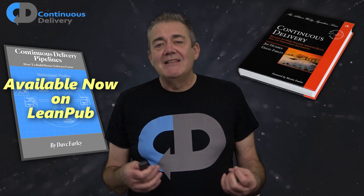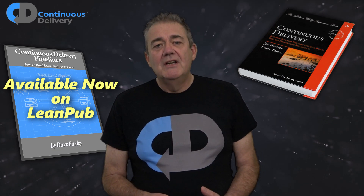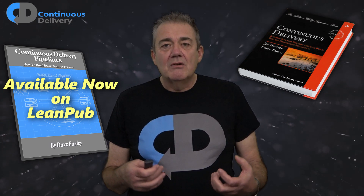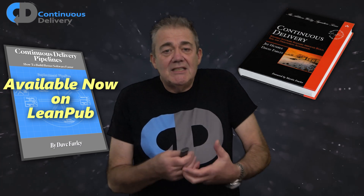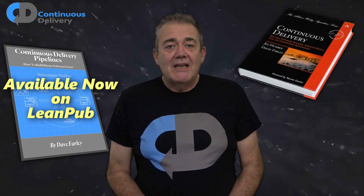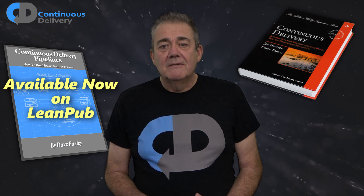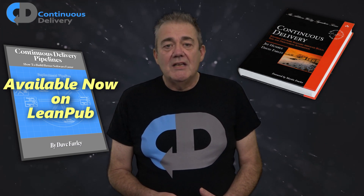Jez and I were delighted and surprised and grateful for the success of that book, and at the time that we wrote it we knew that we were recording some valuable ideas. We'd both been intimately involved in projects where we learned some incredibly useful lessons, and the book was our attempt to capture those lessons. As a result, the book kind of changed the course of our careers for both of us.